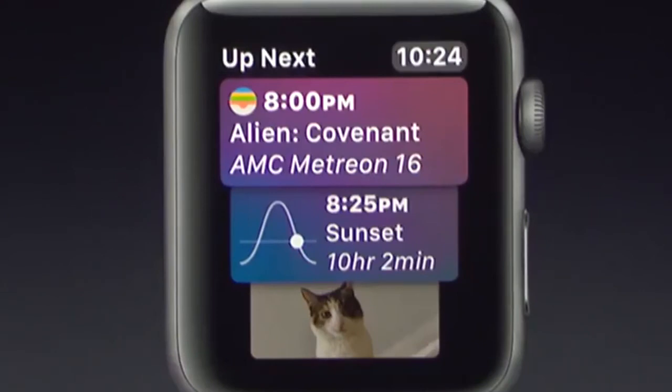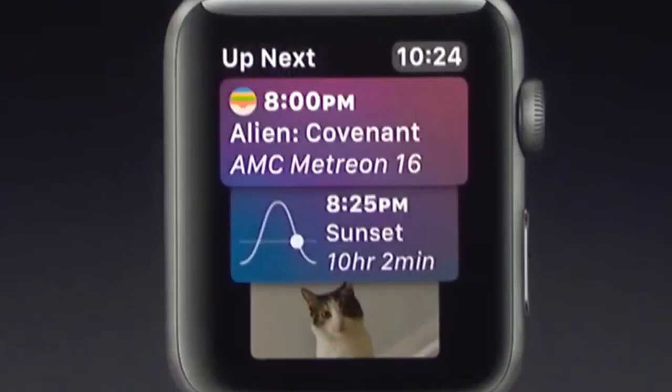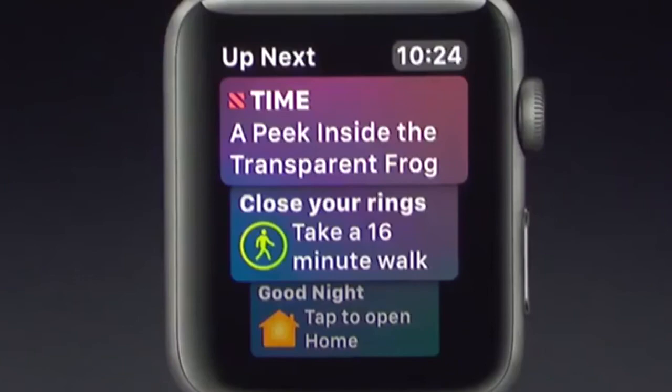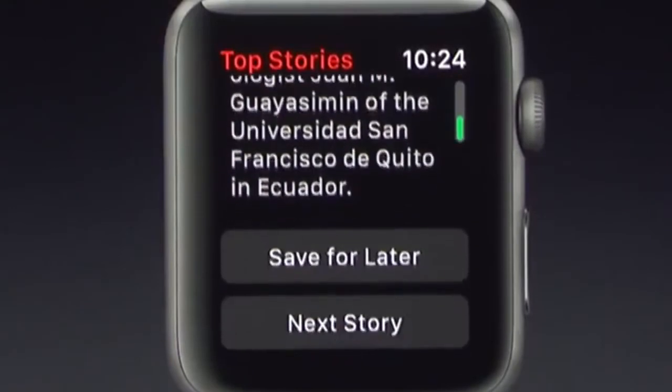For example, the Siri face has my tickets, so tonight I can just raise my wrist and with one tap they'll be ready. The Siri face also shows timely content like photo memories and news. Here's a news headline picked for me by the brand new News app, now available on Apple Watch. In the app, I can view stunning photos, glance at top news stories throughout the day, and save them for later to be read on my phone.